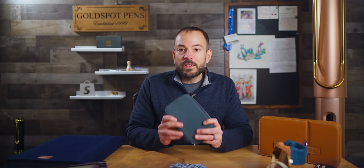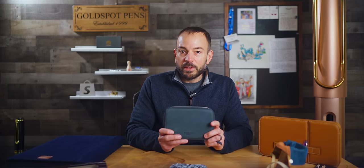Cases protect pens from dents, dings, and scratches. They also stabilize the pen, keeping it in place so ink will stay where it's supposed to — in the pen. By keeping your pens in a case when they're not in use, they're less likely to grow legs and walk away. At Goldspot, we understand the need to invest in a solid case for your fine writing instruments. We took a current inventory of all our cases to bring you this definitive list.